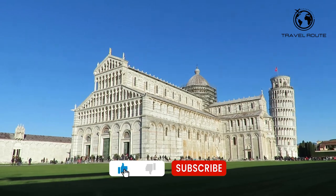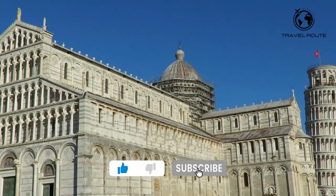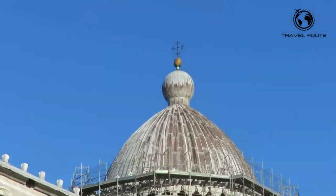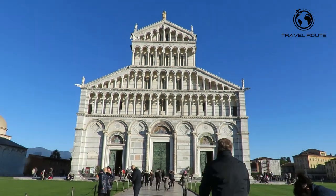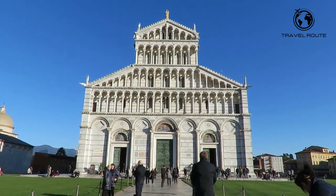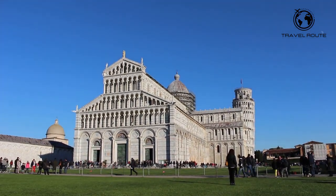The tower is surrounded by other stunning buildings, including the Pisa Cathedral and the Baptistery of St. John. The Pisa Cathedral is a stunning example of Romanesque architecture and an iconic landmark in Pisa. It was built in the 11th century and is located adjacent to the Leaning Tower.